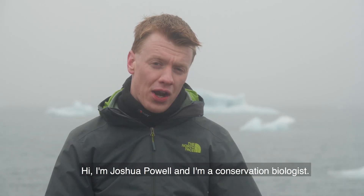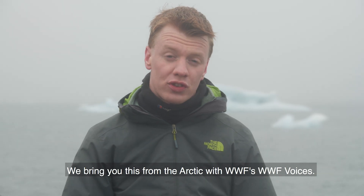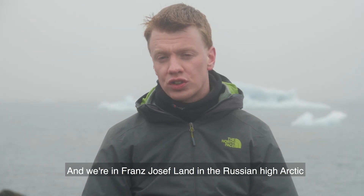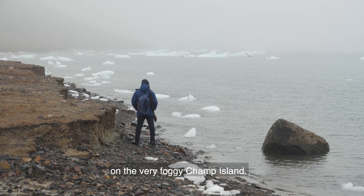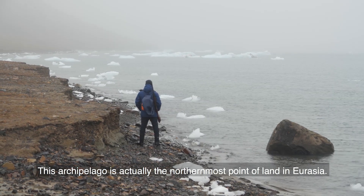Hi, I'm Joshua Powell and I'm a conservation biologist. We bring you this from the Arctic with WWF Voices, and we're in Franz Josef Land in the Russian high Arctic on the very foggy Champa Island. This archipelago is actually the northernmost point of land in Eurasia.